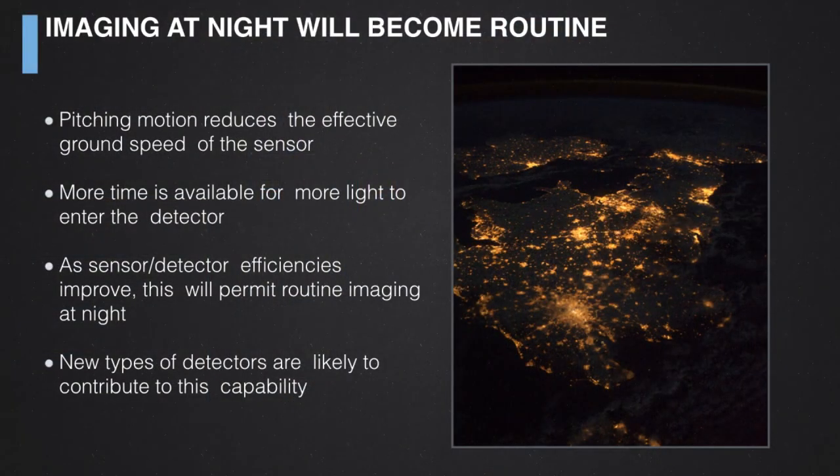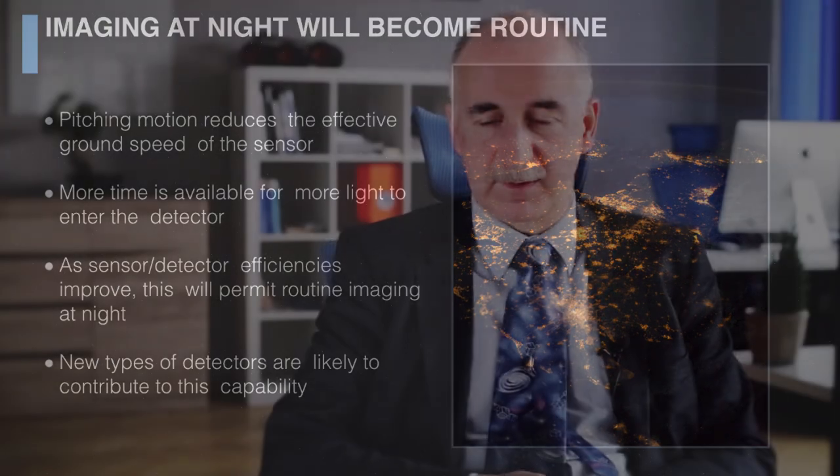We are approaching a time where we think we will be able to collect imagery at night. This image was not collected by an SSTL spacecraft — it was acquired by an imager carried on the International Space Station, mounted in one of the viewing ports, with the camera pitched backwards as the ISS flew over the United Kingdom. The large bright point near the lower center of the image is London, with various other major UK cities visible. We expect this sort of imaging using moonlight and street lighting to become much more common as detector technologies continue to improve.